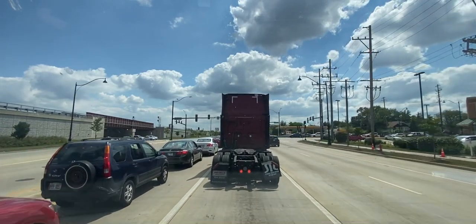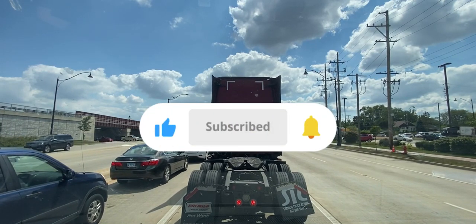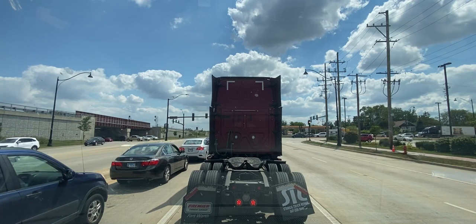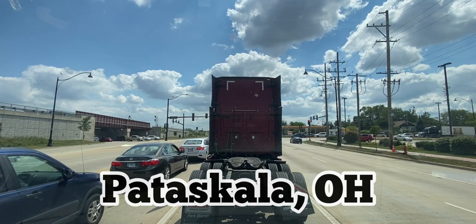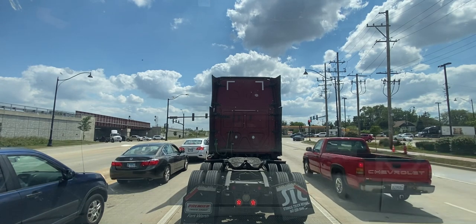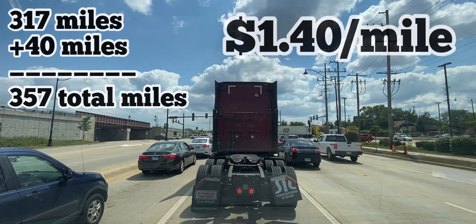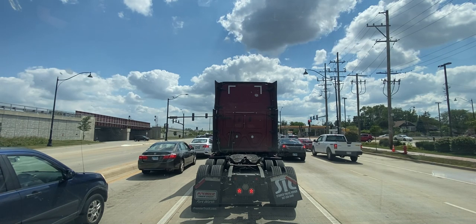Welcome back to another episode of Expediting the Americas. Today is Monday, starting off the week here in Illinois. We're picking up at the O'Hare Air France hangar and heading to Pataskala, Ohio — I'll put the name on screen so you can correct me. It's 317 miles paying $500. Let's get to the Air France hangar, pick up our load, and head into Ohio for Meyers Shank Racing.